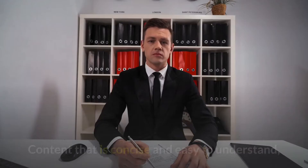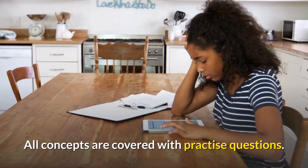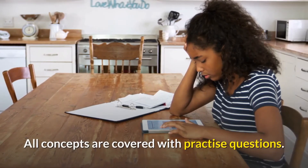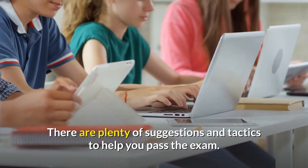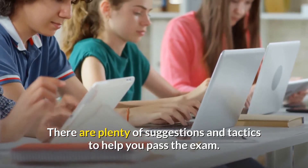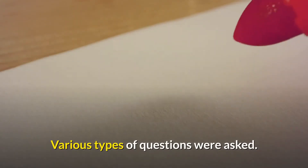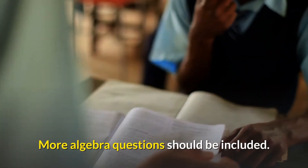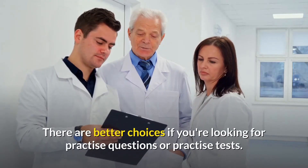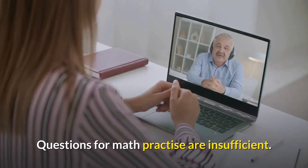Pros: Content that is concise and easy to understand. Content that is personalized and customized. All concepts are covered with practice questions. Two full-length practice sessions for complete mastery. There are plenty of suggestions and tactics to help you pass the exam. Price range that is within reach. Various types of questions were asked. Cons: More algebra questions should be included. There are better choices if you're looking for practice questions or practice tests. Math practice questions are insufficient.